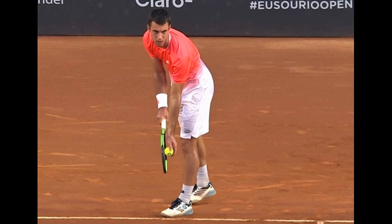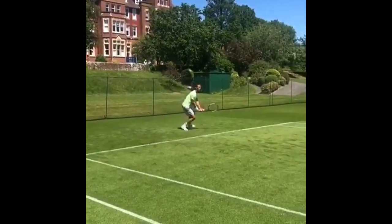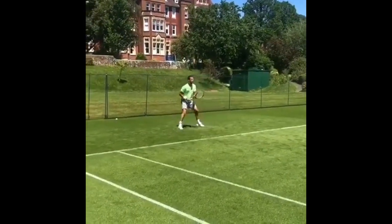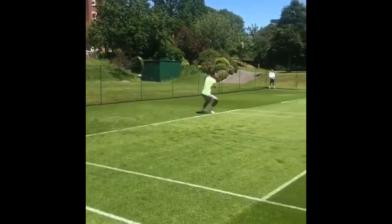It's important to keep the opponent guessing. Speaking of the slice serve, Jerry's slice out wide sometimes lacks the desired impact — it tends to have a bit of kick to it, which doesn't quite pull his opponent out of position as much as it could.